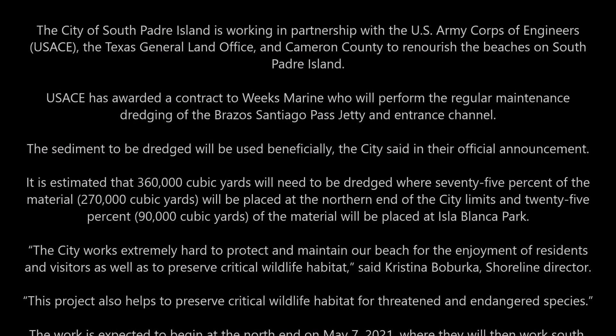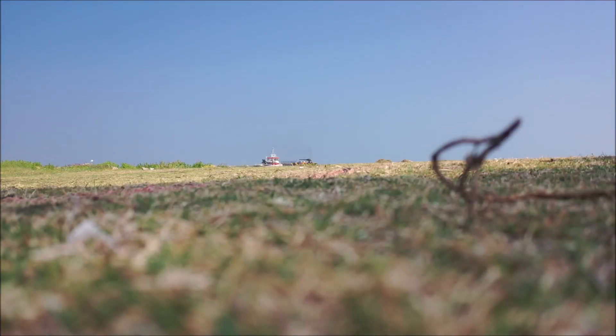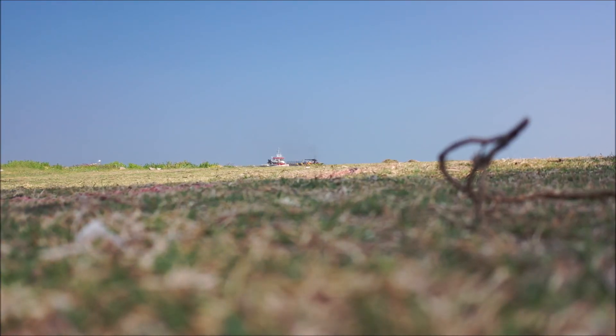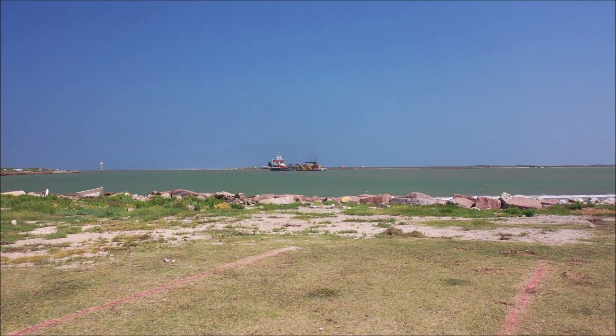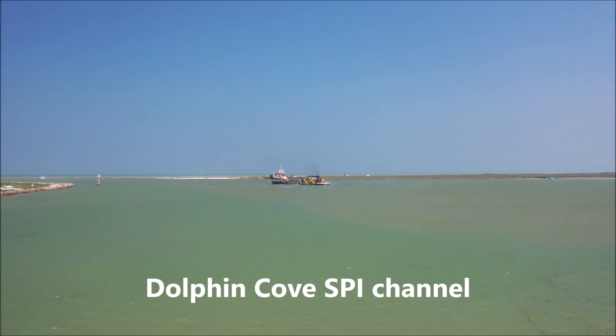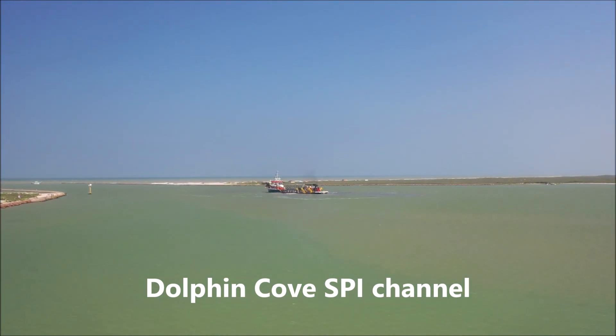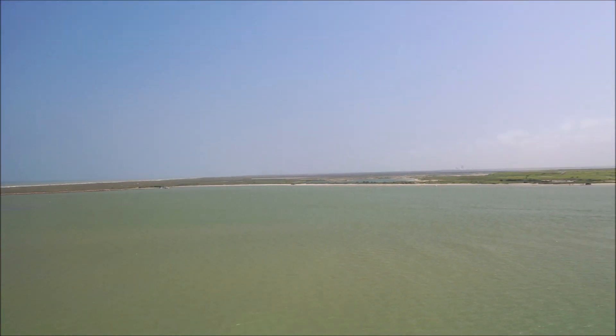270,000 cubic yards — which is 75 percent — will be dumped in the area near the Hilton, the Marriott, and Clayton's. The other 90,000 will be sent over to Isla Blanca Park. My drone just took off from Dolphin Cove Ship Channel, and we're going to fly it over and do a flyover of the dredge hopper and explain how this vessel works.